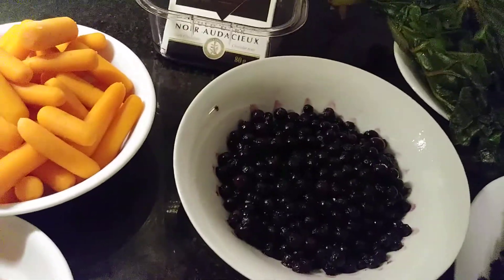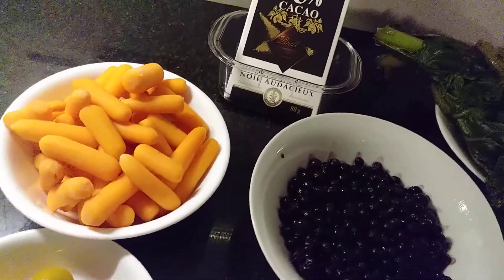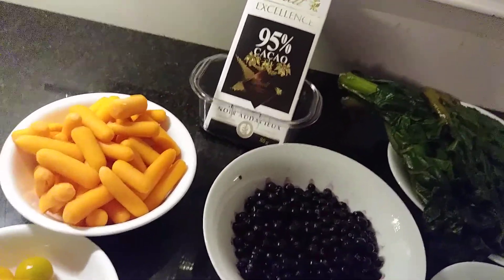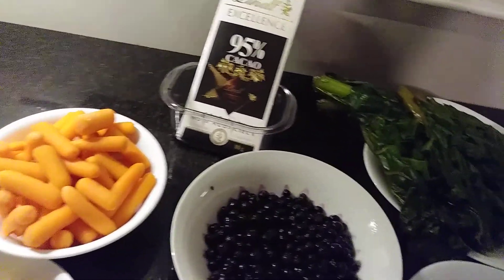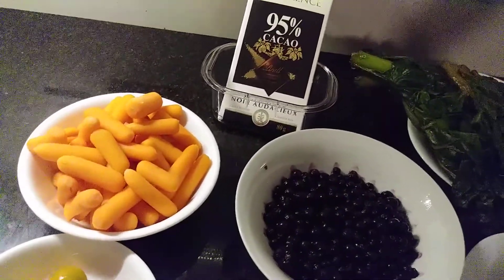Our blueberries are very, very good. It's a powerful vision formula. Our blueberries contain lutein and beta-carotene as well, which help the eyes. It helps the eyes to combat the strain that the eyes have been exposed to as a result of daily activities and as a result of UV rays.